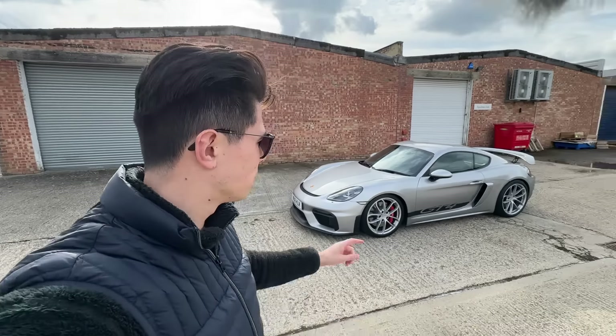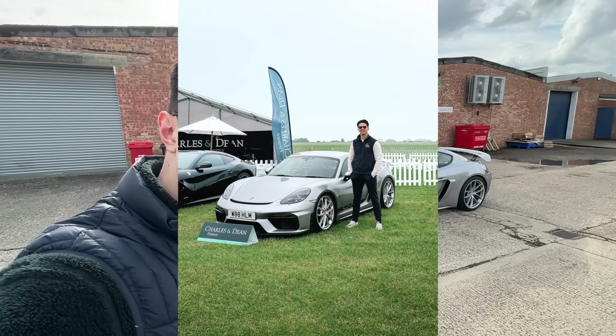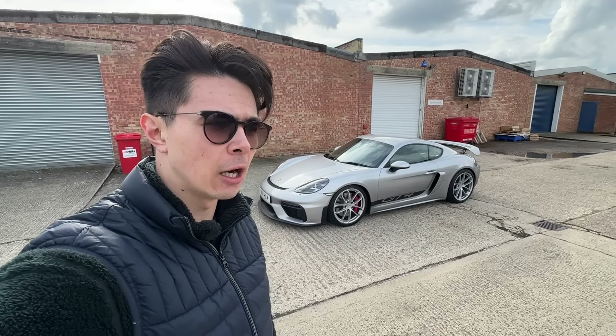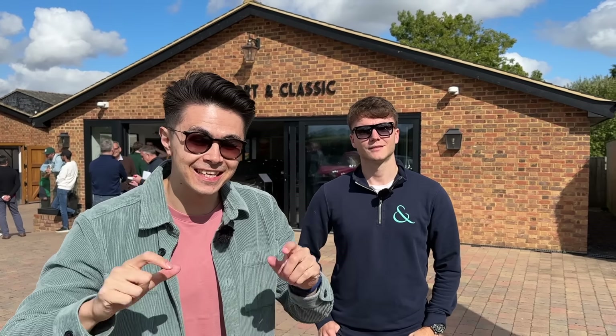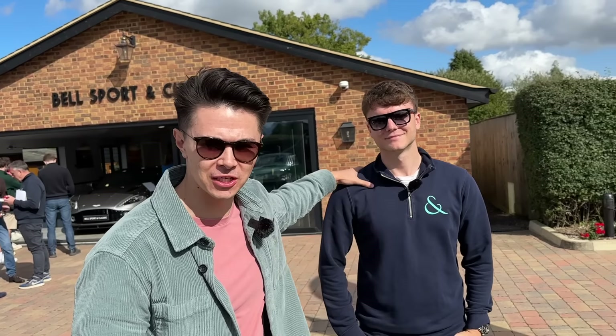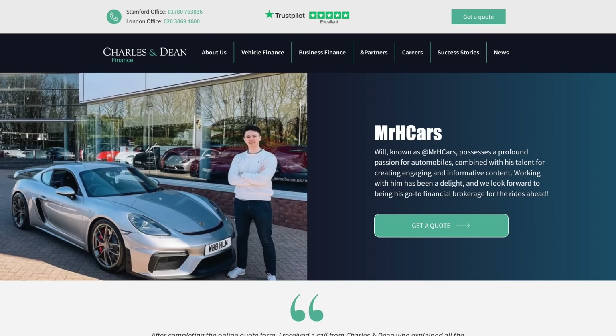This isn't a sponsored video, but it's worth mentioning that I financed my GT4 through Charles and Dean Finance — Jack Bracewell was the chap who helped sort everything out and I just wanted to shout them out. If you're looking to finance a 981, a 918 Spyder, a Carrera GT, or even all the way down to a Ford Fiesta ST, have a look at Charles and Dean Finance. They're a broker with access to many different lenders — fill out the form in the description box and they can talk you through the different finance options available.